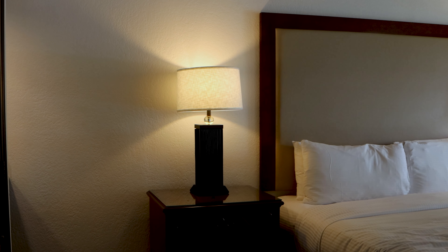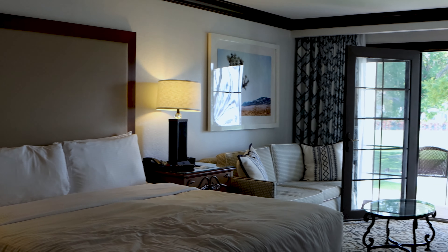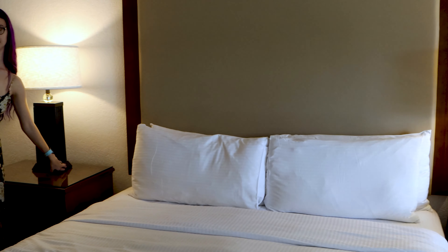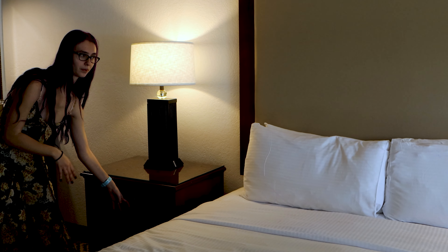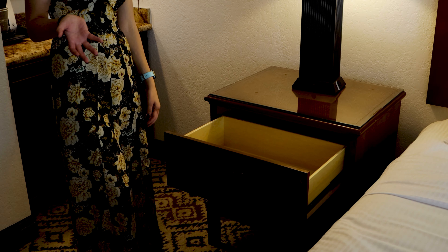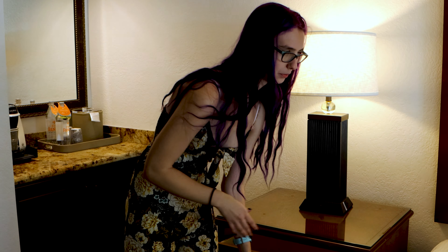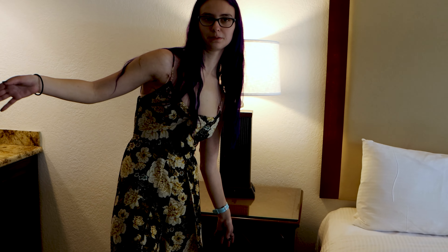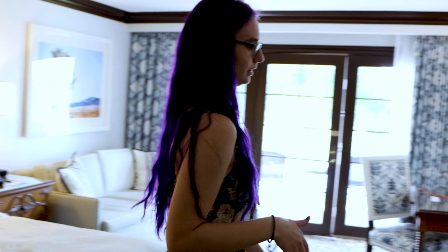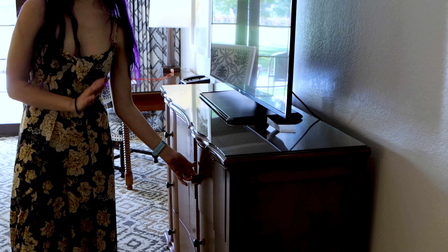Then we have a full-size king bed. With the bed, we have two side tables with lights on both sides. These lights have double outlets to plug into, and both sides of the bed have double drawers that are really spacious. So there's a bunch of storage space in this room — with the two drawers on the side tables, the big closet, and the TV stand, you also have six more big drawers to store things in, which is super awesome.